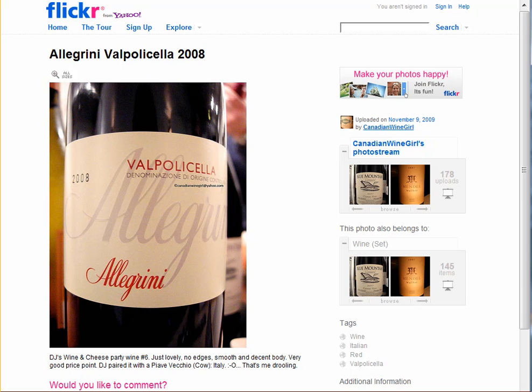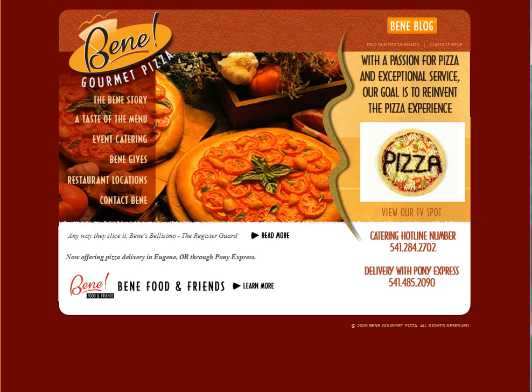Enjoy. I just want to give you a reminder — it goes great with all of our different pizzas, particularly our meat-based pizzas at Bene Gourmet Pizza. So put a bottle of the Allegreni Valpolicella together with a Sausage Supreme or your favorite pepperoni pizza, and I'm sure you'll love it. Thanks, bye-bye.